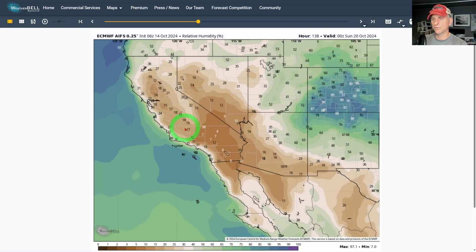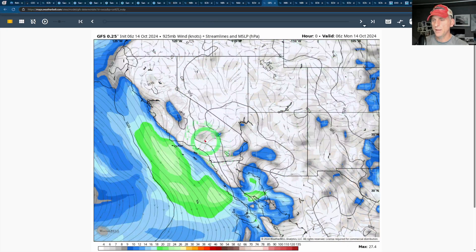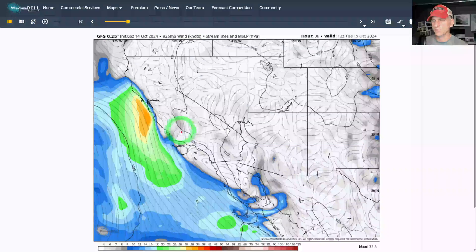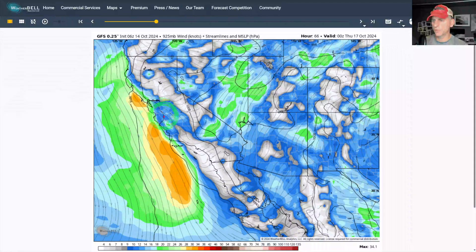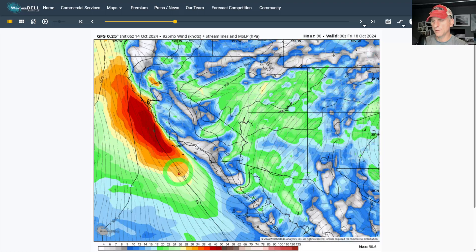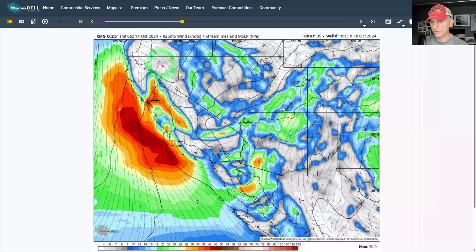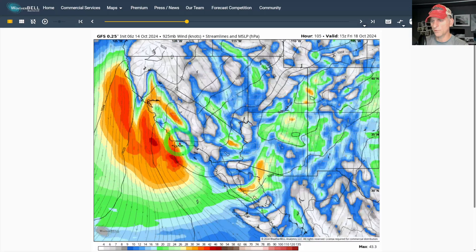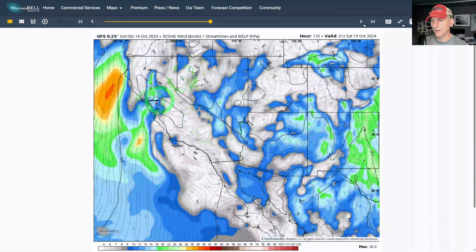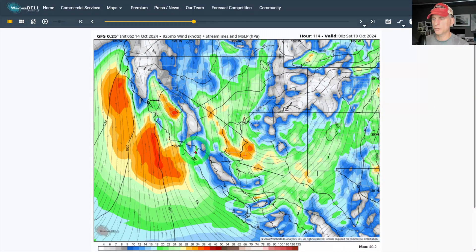For wind, we're looking at about 925 millibars, approximately 2,500 feet off the surface. As the frontal system comes through, you can see gusty winds kicking up — strong winds from north to south down the coastline, which isn't unusual. But going into Thursday night, things start to turn offshore, with gusty northerly winds coming across northern California. Then things turn more offshore through Friday and Saturday. We'll be nailing down these wind speeds more closely as we get closer to assess how strong this event is going to be.